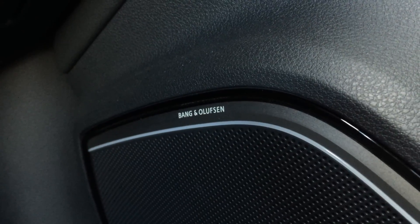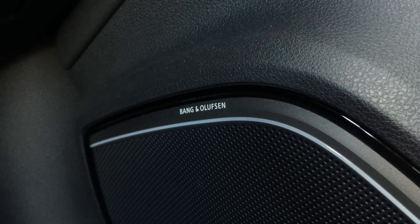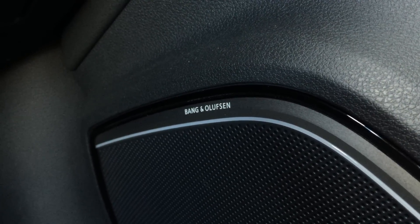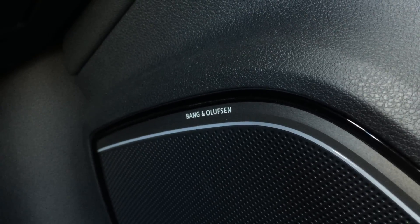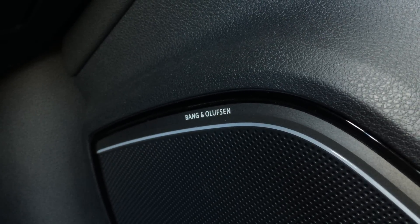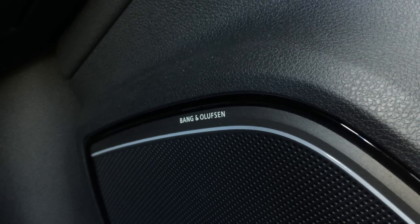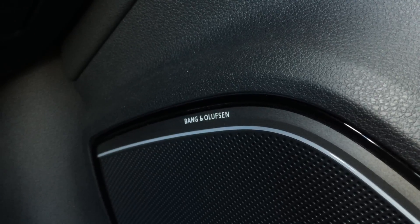This is a 14-speaker audio system that includes the subwoofer, 705 watts of maximum power. It's an $850 standalone option on the A3 and S3 — that also includes the e-tron and the TDI and all other variants. This is a U.S. market car.